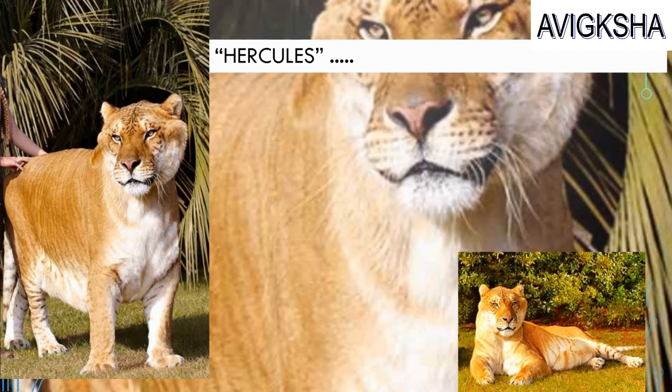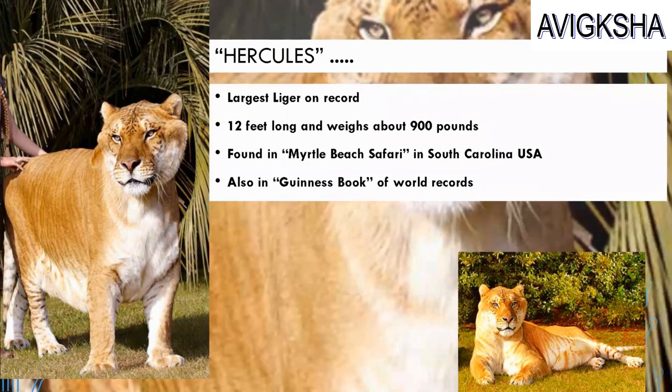Hercules is 12 feet long and weighs about 900 pounds. And he lives in Myrtle Beach Safari in South Carolina, USA. He is also present in the Guinness Book of World Records. Incredible!